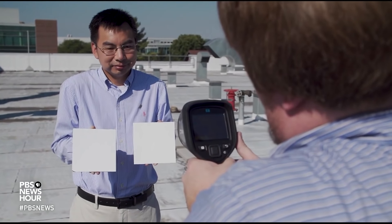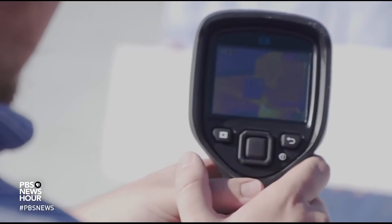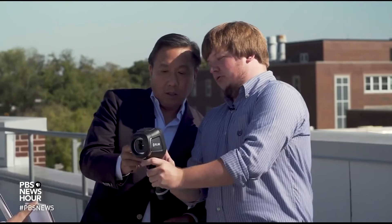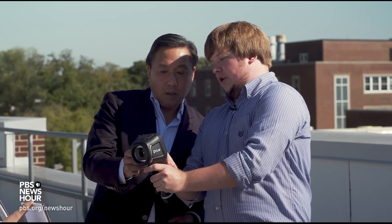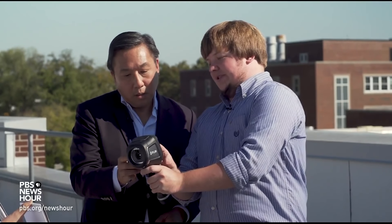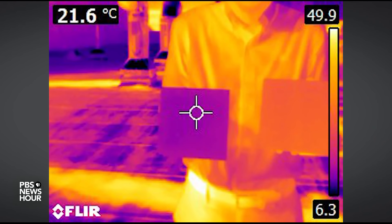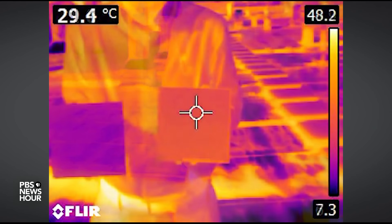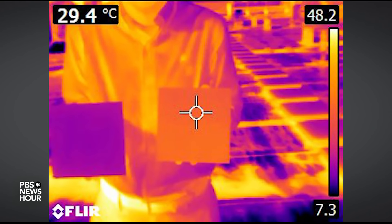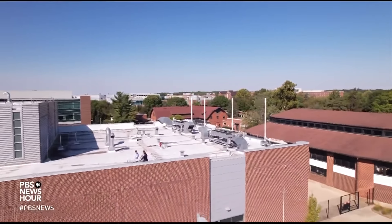They're about 10 degrees different right now. To give us an idea of the difference the paint makes, Ruan and Peoples fired up an infrared thermometer. What you can see here is this square is very orange, which means it's very warm compared to our paint, which is a nice dark color, which means it's much, much cooler. On this sunny 73-degree Fahrenheit day, the tile with their white paint was nearly 15 degrees cooler than the one with commercial paint, and more than two degrees cooler than the surrounding air.